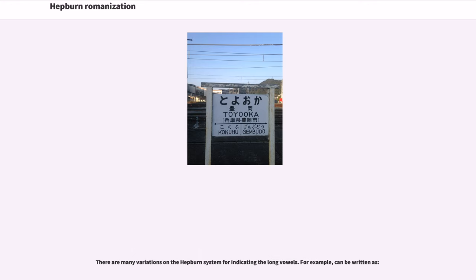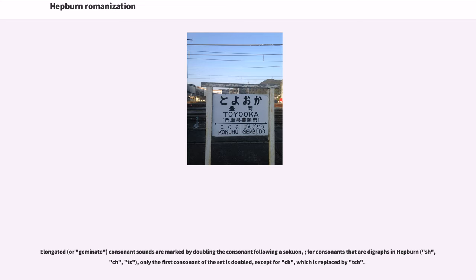There are many variations on the Hepburn system for indicating long vowels. Elongated, or geminate, consonant sounds are marked by doubling the consonant following a sokuon. For consonants that are digraphs in Hepburn — sh, ch, ts — only the first consonant of the set is doubled, except for 'ch,' which is replaced by 'tch.'